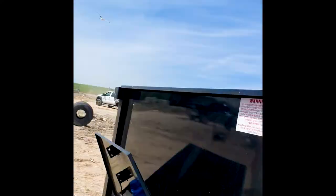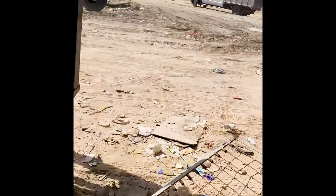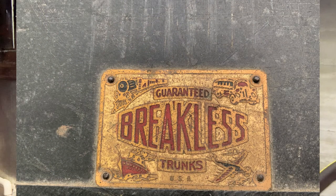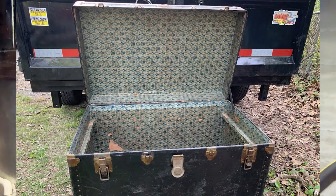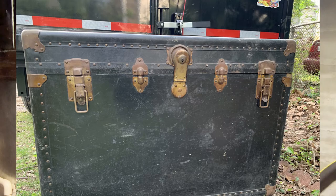Talk about a good junk removal job — eBay, I'll holler at you later. I also found what I'd say is a historic luggage trunk chest. Brakeless trunks — yeah, that's the name. Historic trunk. It kind of reminded me of westerns for some reason, but it was really cool.